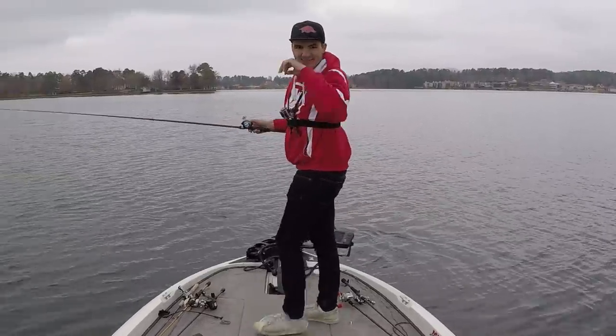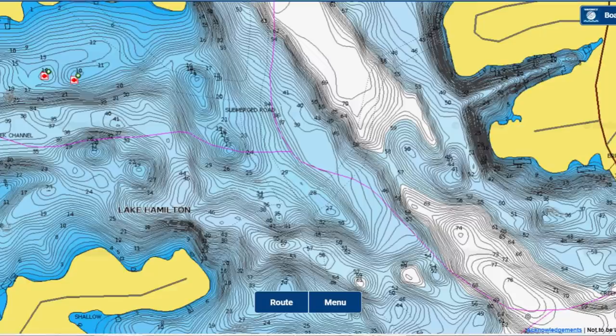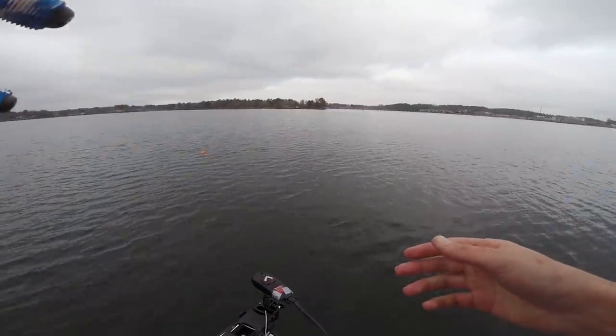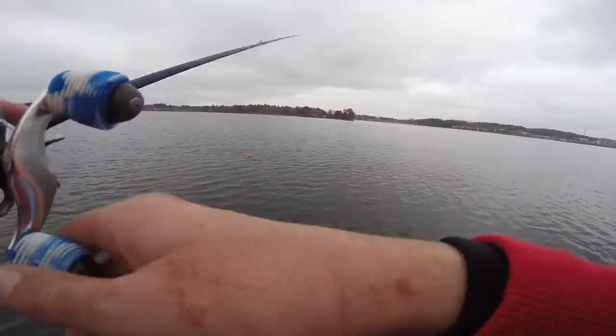I thought that was going to be a toad when I set the hook. I'm fishing out here off the end of a big ridge that runs into this lake, and there's just a rocky spot out in the middle of this ridge. I tossed a three-quarter ounce football head jig down there and was dragging it really slow when that fish picked it up.